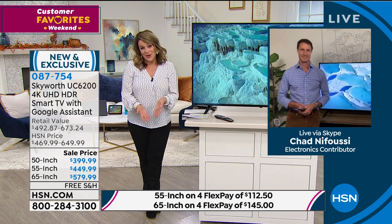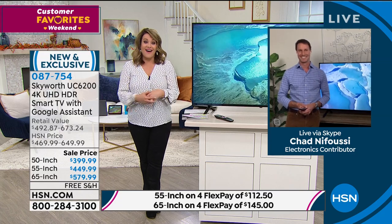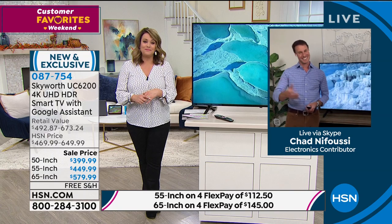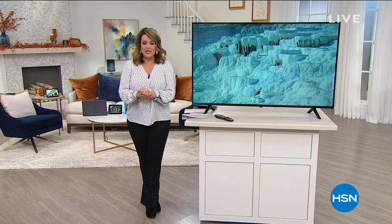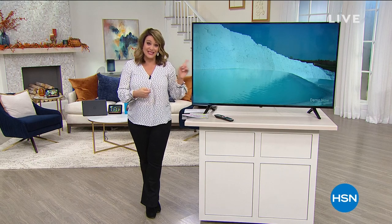Under six hundred dollars, so enjoy this great little opportunity our HSN buyers found. Thank you so much Chad, it's been so good working with you. Yes, thank you Leslie, great time - enjoy the TVs everyone, have a great night. Please place your order, we are very busy right now, especially with the 65-inch - everybody's really loving that.